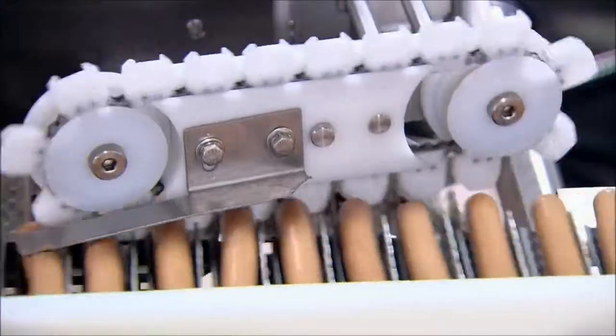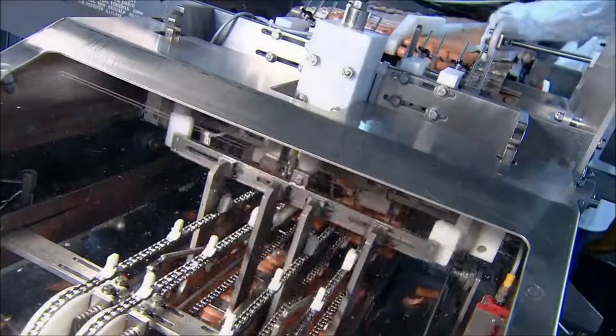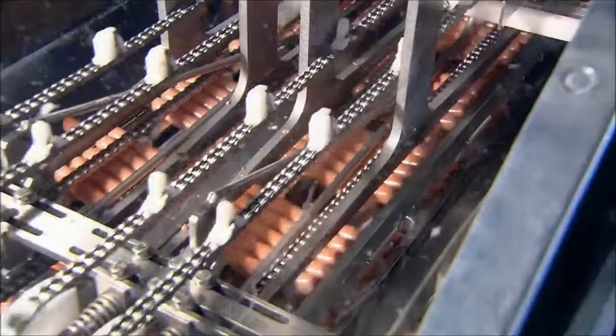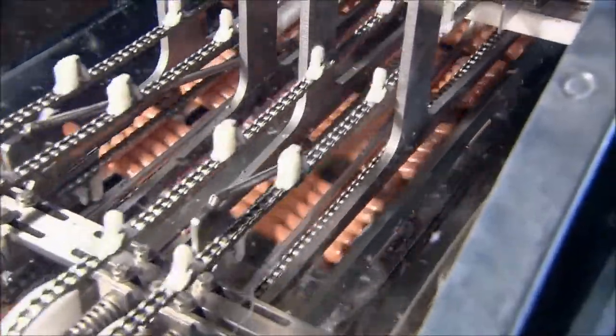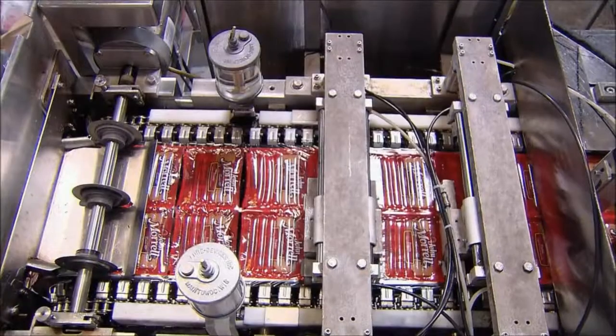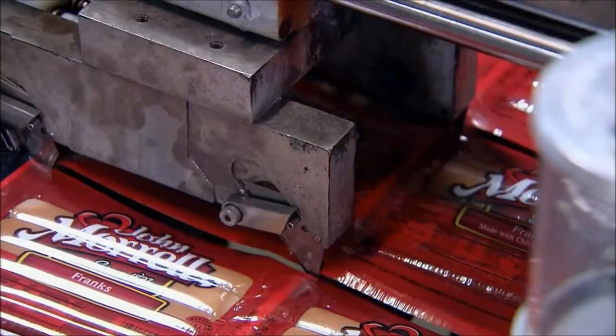Then it's into a device that looks like a plastic bicycle chain. The sprockets position the hot dogs for packaging. This factory manufactures an incredible 300,000 hot dogs an hour — that's close to two and a half million per shift. They really do churn them out like sausages.